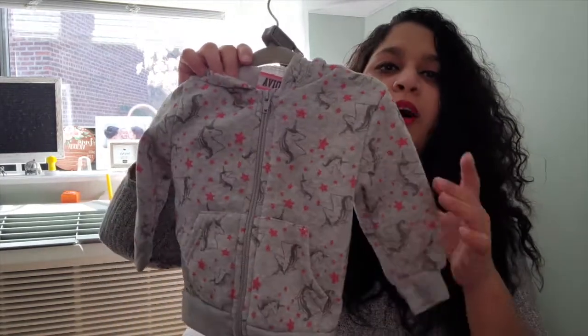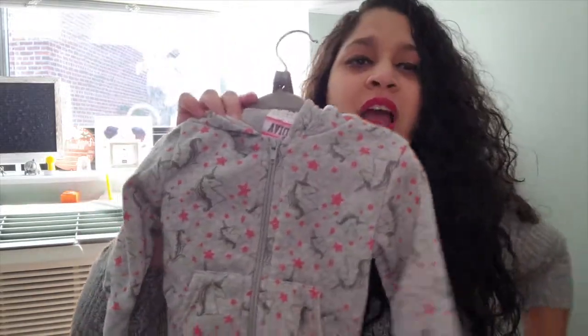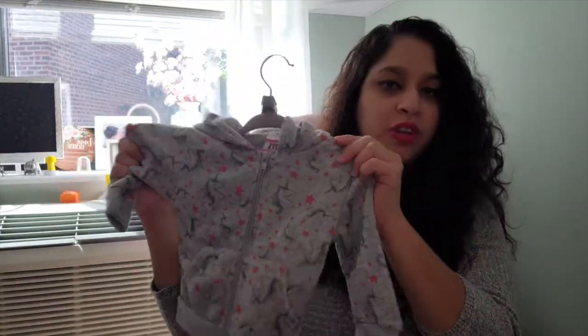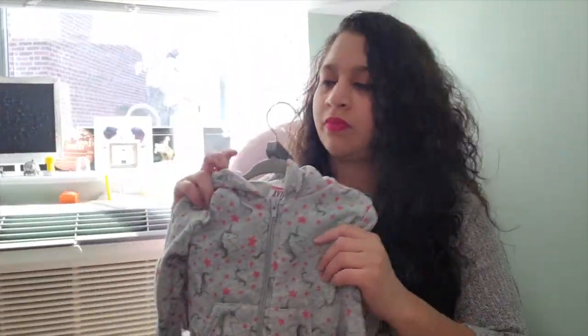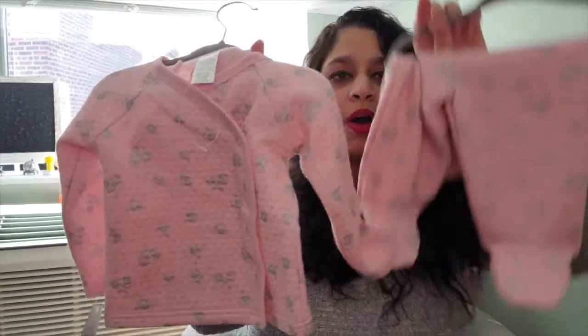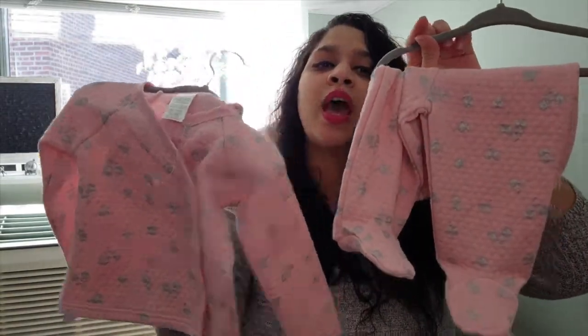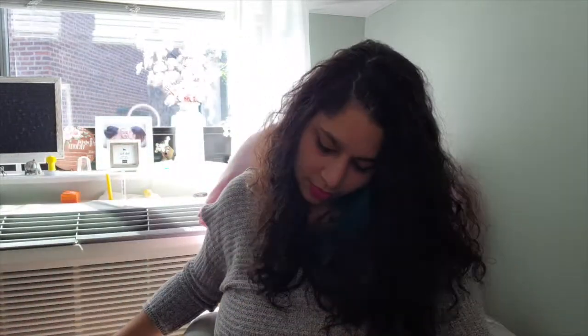This green one was a gift — I think I got it when she was born and they bought it in a bigger size, but now it actually fits her and it's good for the weather. And then this is another sweatsuit, like a pink lounge suit with footies, so if it's a little colder and she needs to cover her feet it works great too.